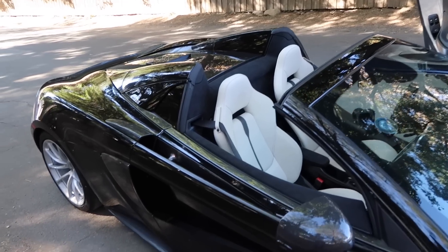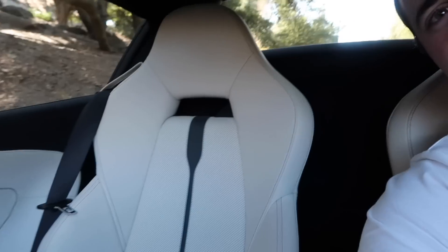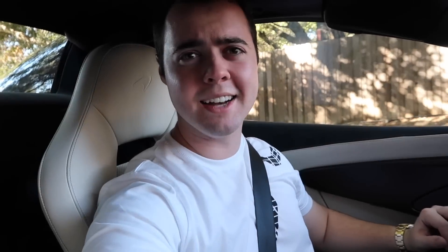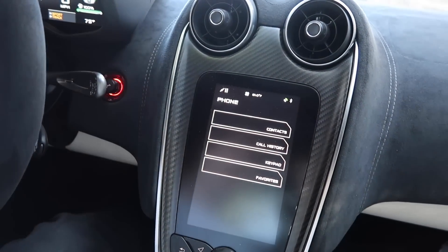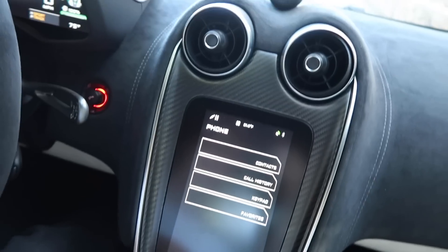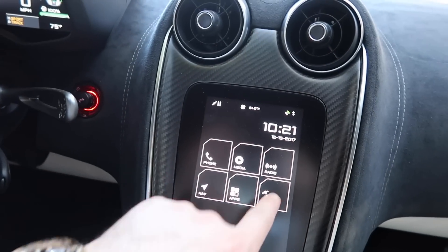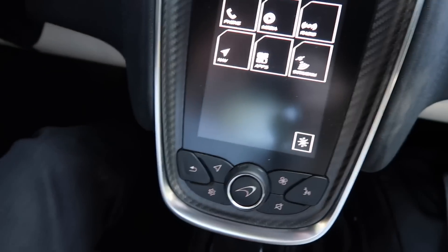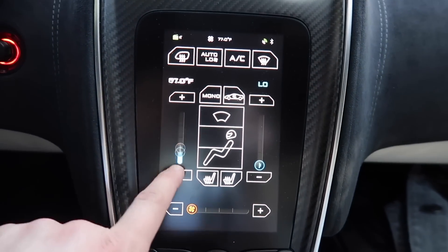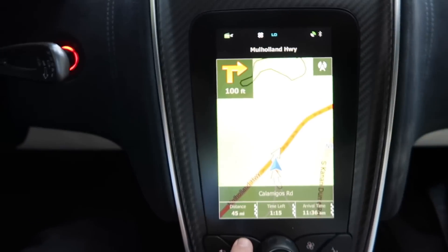These bucket seats are very comfortable, quite supportive, and good-looking — I love the center stripe down the middle as well as the perforated design. The multimedia system in McLarens gets a lot of flack, but it's not actually that bad. The home button looks like a McLaren logo — click it and it goes back to the center screen. It's all touch screen: Sirius XM, sound, climate control, navigation. The graphics leave something to be desired, but it's not difficult to use.